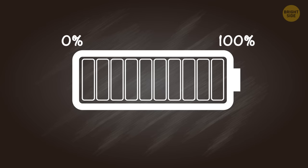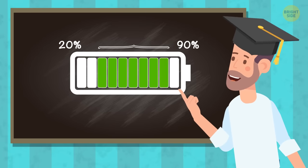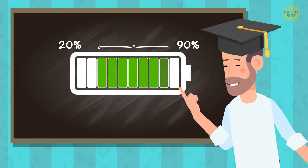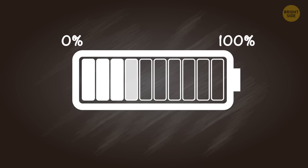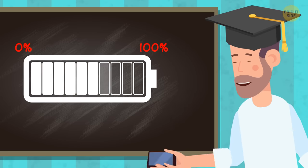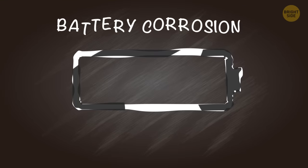Don't drain the battery down to zero and then recharge it back to 100. Specialists say the best range is between 20% and 90% if you want your battery to last longer. Letting the battery go to zero all the time and then juicing it back up can damage the inside materials and even cause battery corrosion.